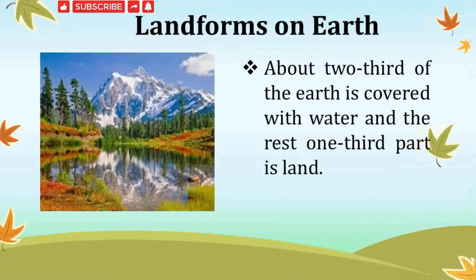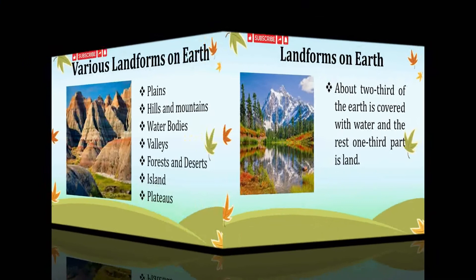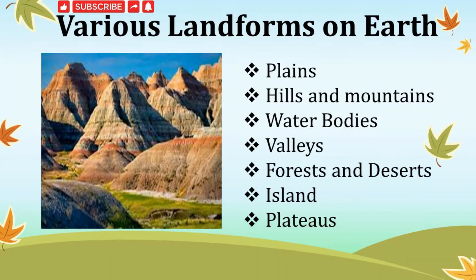About two-thirds of the Earth is covered with water and one-third of the Earth is land. At some places land is flat and at other places it is high. Earth also has deserts, rainforests and freezing cold North and South Poles. These different features of Earth's surface are called landforms. The various landforms on Earth are plains, hills and mountains, water bodies, valleys, forests and deserts, island, and plateaus.